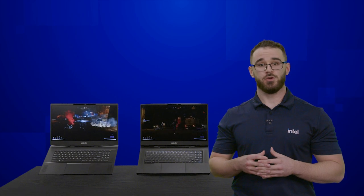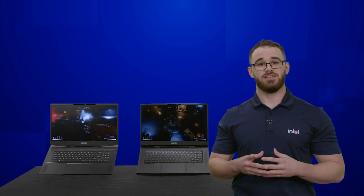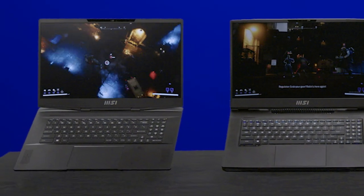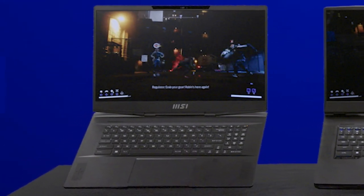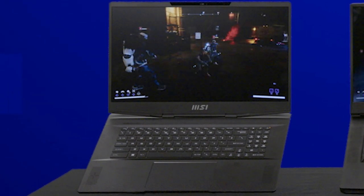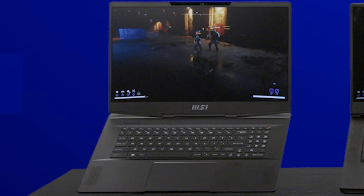Here we have our newest 13th Gen Core i9-13900HK in the MSI Stealth 17, running Gotham Knights. With the new 13th Gen family, we're also bringing incredible performance for gamers in sub 20mm thick systems with our H series lineup of products. Our H platform will carry up to 14 cores, 20 threads, with up to 6 performance and 8 efficient cores.